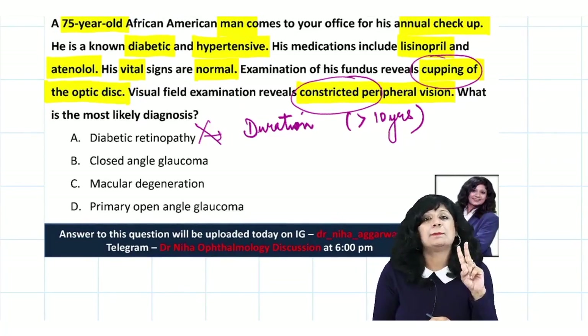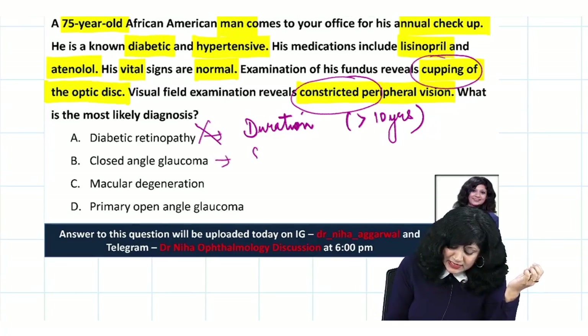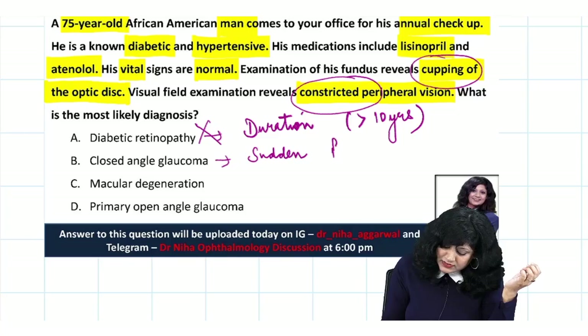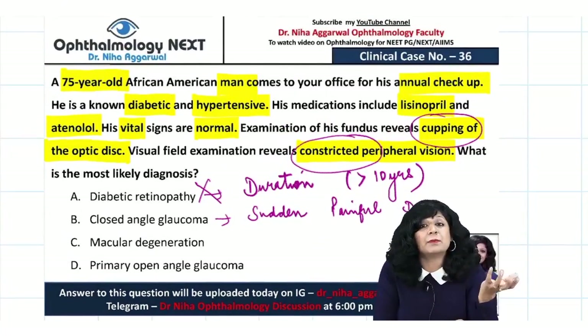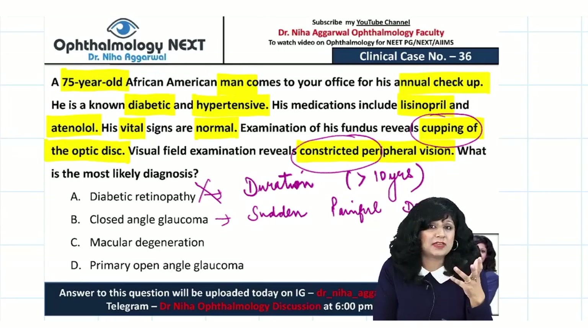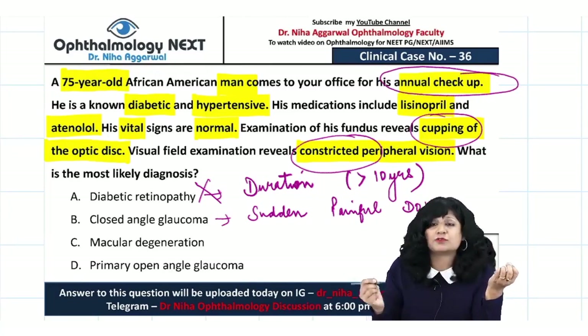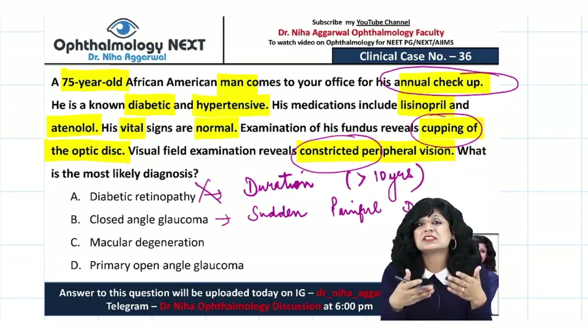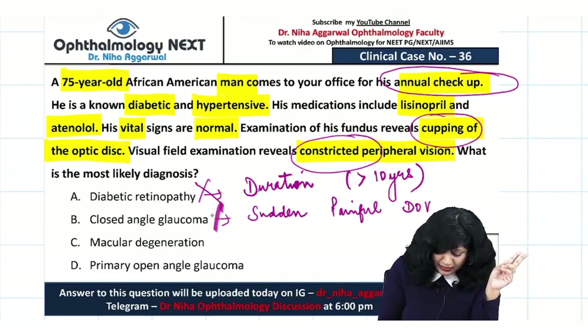Option B is closed angle glaucoma. Angle closure glaucoma always presents with sudden, painful diminution of vision — it is an ophthalmic emergency that brings patients to casualty. This patient is not presenting with sudden painful vision loss; he is simply coming for his annual checkup. It is not an acute onset problem, so it is not angle closure glaucoma.